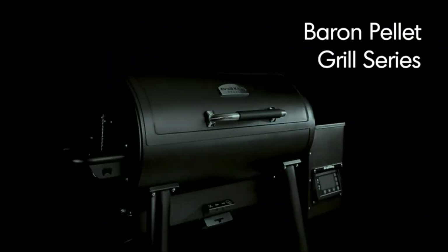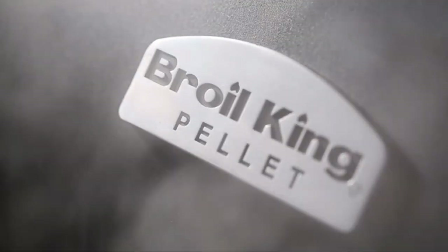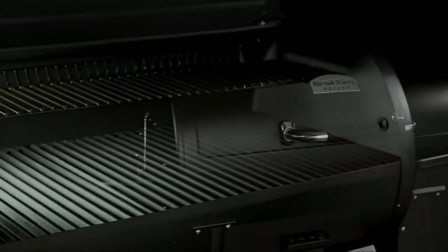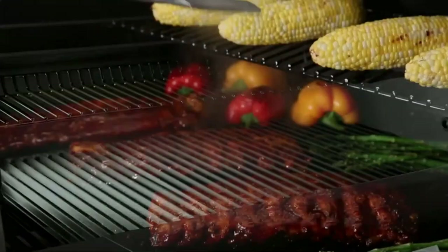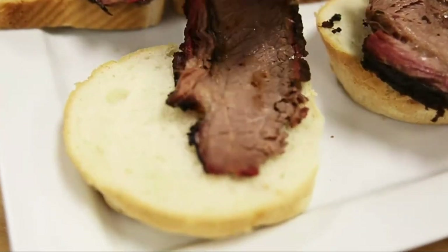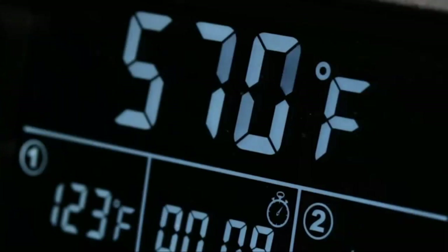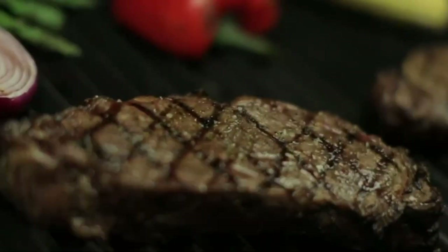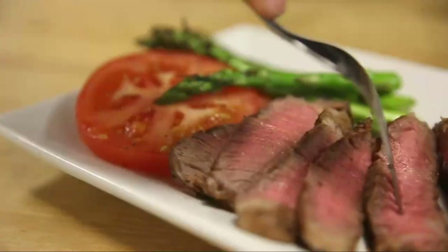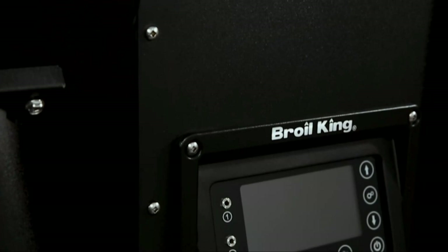Get ready to set it and forget it with the convenience, technology, performance, and flavor of Broil King's Baron Pellet Series. The cooking chamber provides plenty of space for low and slow southern cookhouse classics like fall-off-the-bone ribs, pulled pork, mouth-watering brisket, and tasty rotisserie chicken. Turn it up for high-heat searing and get perfect steakhouse results every time — the advantage you can always expect from Broil King's Pellet Grill Series. Specially selected hardwood pellets infuse your food with unmistakable smoky flavor.